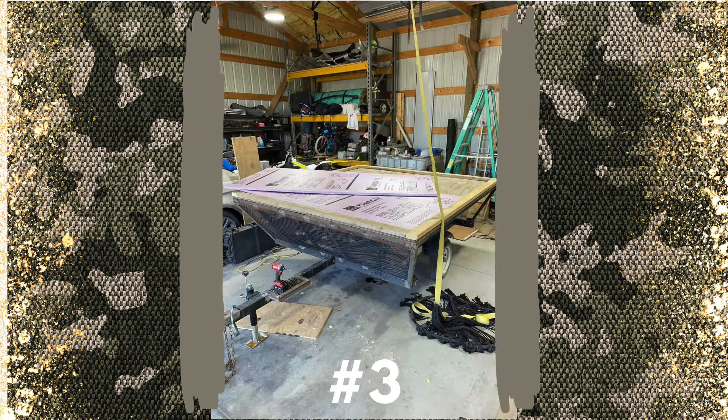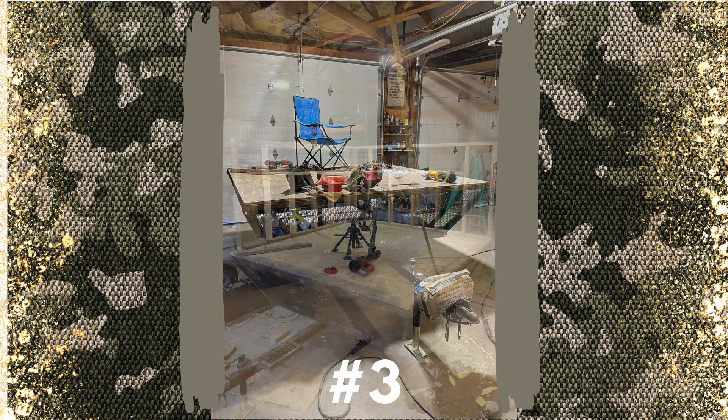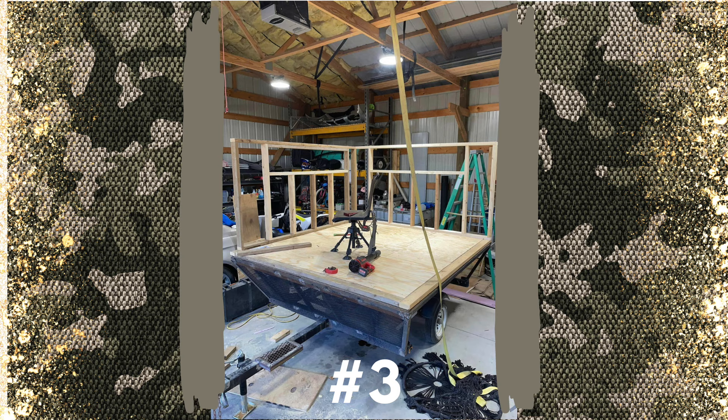Number three is a trailer build. I like that it's mobile — if you're hunting a bunch of fields you can move this around if you need to. By the looks of it, it's probably an 8x8, so it's a pretty large one and you can fit a lot of people in it. This one could be a deer blind, or if the top comes off, it can be a duck blind. You can see here he's building the walls with the windows as well — very cool one, I like it.